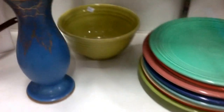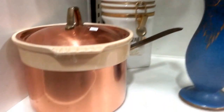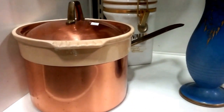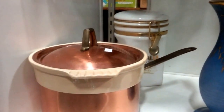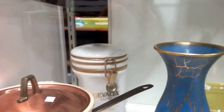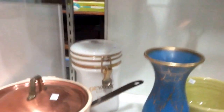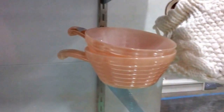We have this green bower bowl over here, this nice vase, and this is a copper with a ceramic insert. I believe it's Paul Revere Ware. A Javalia coffee container. We have a scale, some Fire King.